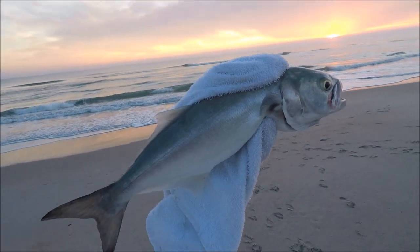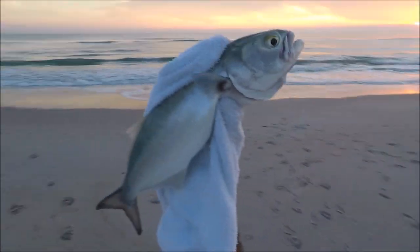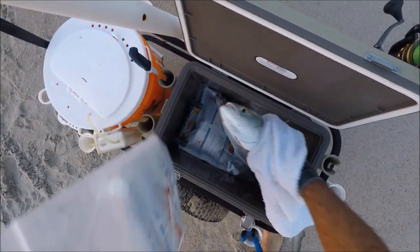Oh man, morning bite guys — morning bite, incredible! Look at that baby. Here we go with the sunrise guys — wow, that's a big one, beautiful fish, thank you Mother Nature. It goes to the cooler.